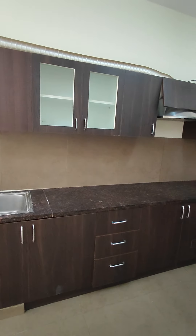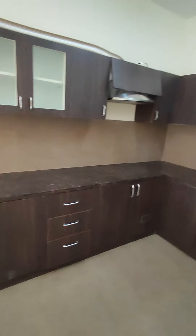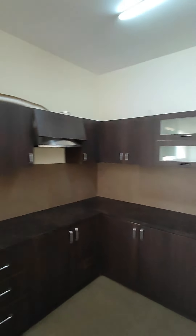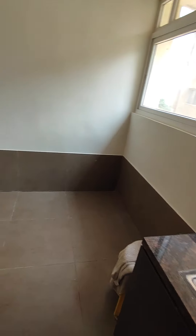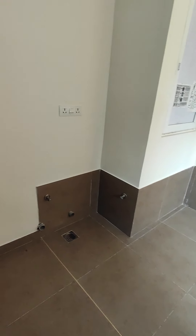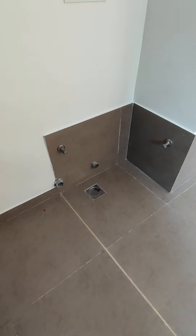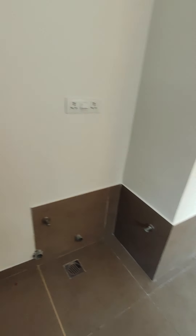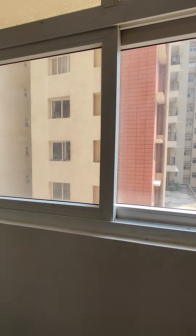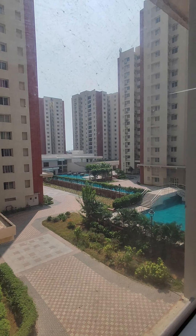This is your modular kitchen with the chimney — there is enough storage capacity. That's your sink area. This is your utility area where you can put a refrigerator, washing machine, and dishwasher. Inlet, outlet, drain, tap — all things are here. You also get to see the swimming pool from the kitchen window.